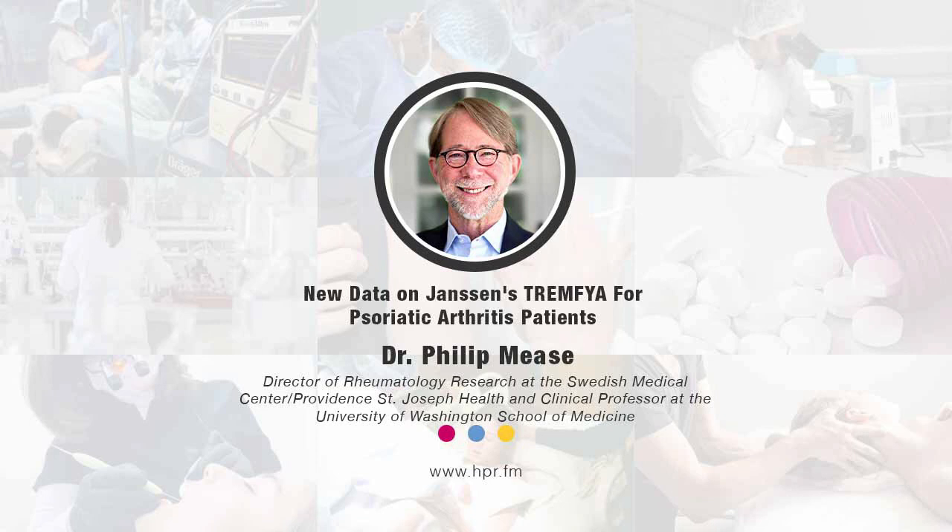Thank you, Dr. Meese, for joining us on Health Professional Radio. Audio copies of this program are available at hpr.fm and healthprofessionalradio.com.au. You can also subscribe to the podcast on iTunes, listen and download at SoundCloud, and subscribe to our YouTube channel at youtube.com/healthprofessionalradio.